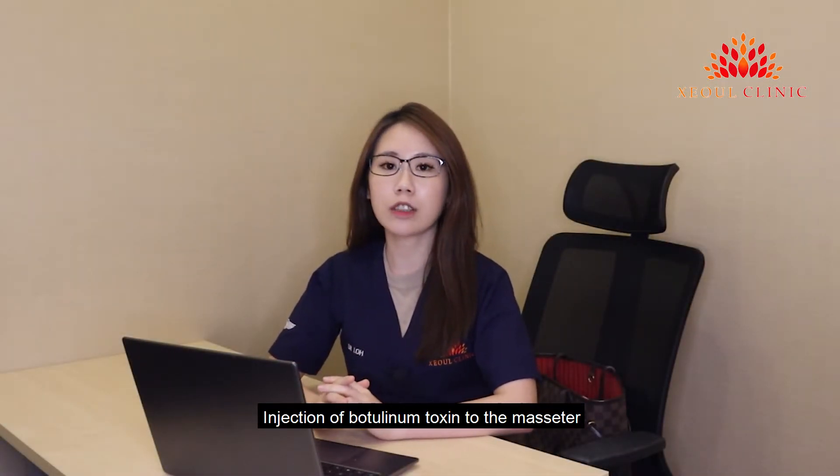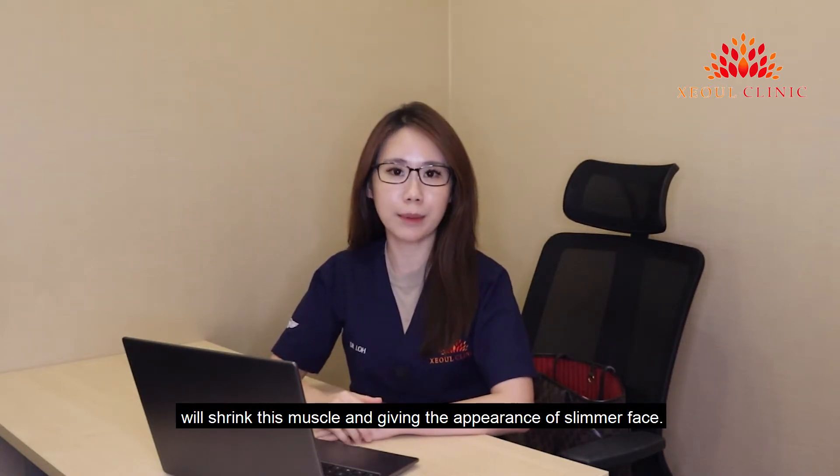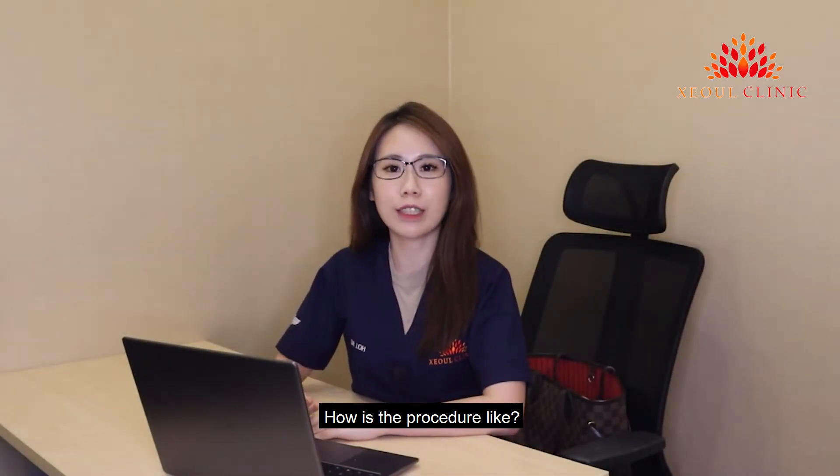Injection of botulinum toxin to the masseter will shrink this muscle, giving the appearance of a slimmer face. How is the procedure like?